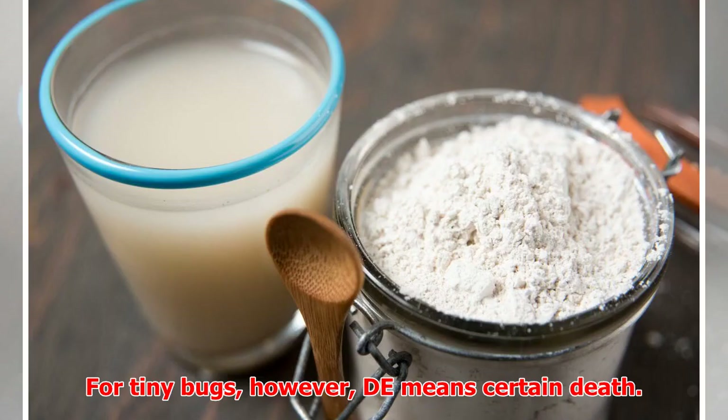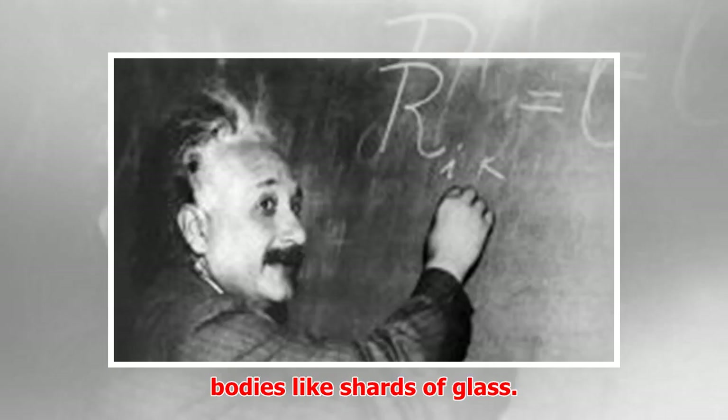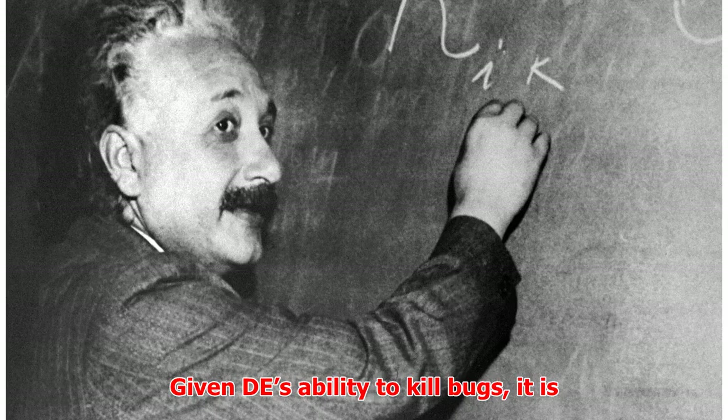For tiny bugs, however, it means certain death. The larger particles cut into their bodies like shards of glass. Finer particles absorb the waxy fats in the outer layer of insect exoskeletons, and they die of dehydration.